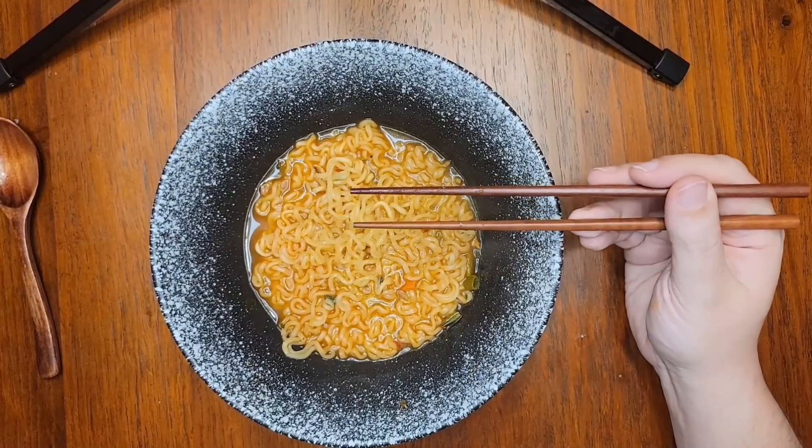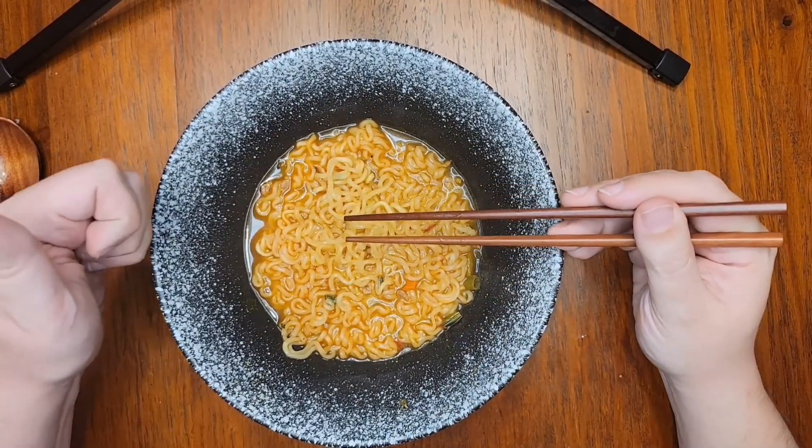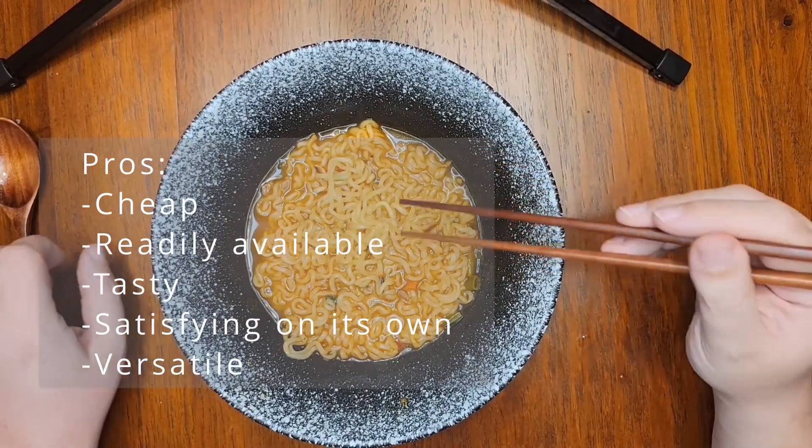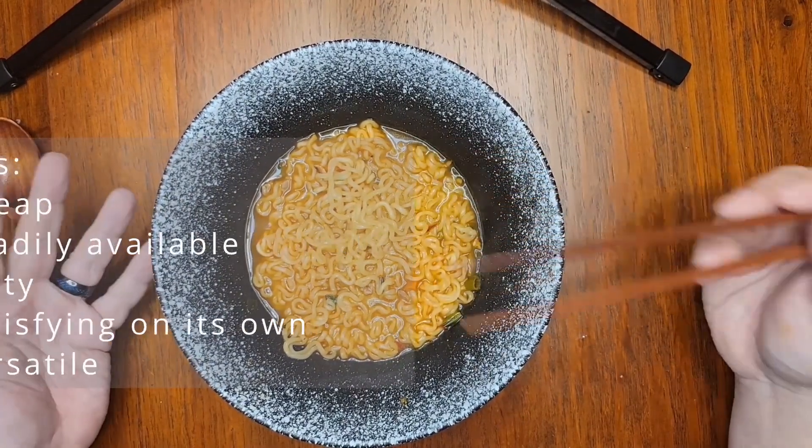And there we have it. Would I buy this again? Absolutely, and I regularly do. It's cheap, tasty, and versatile — which is an excellent combination.